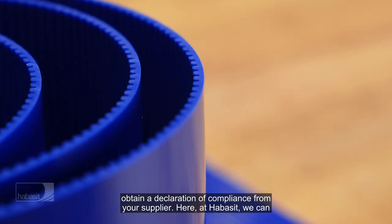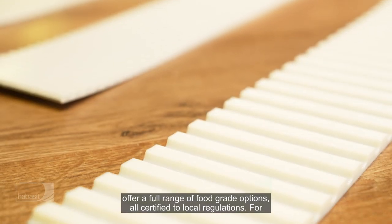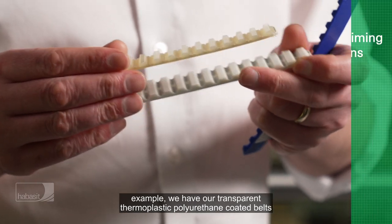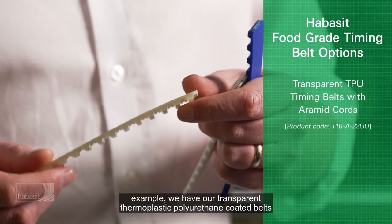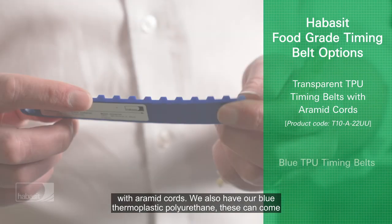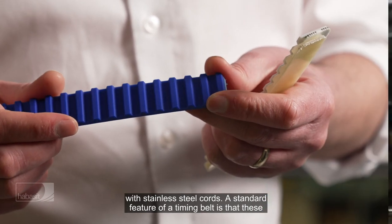Here at Habasit, we can offer a full range of food grade options, all certified to local regulations. For example, we have our transparent thermoplastic polyurethane coated belts with aramide cords. We also have our blue thermoplastic polyurethane, which can come with stainless steel cords.